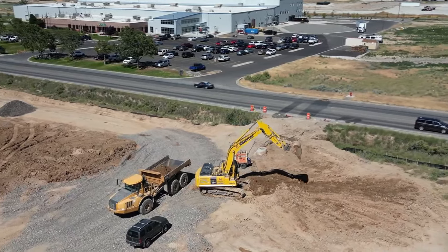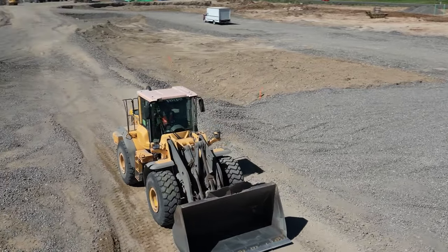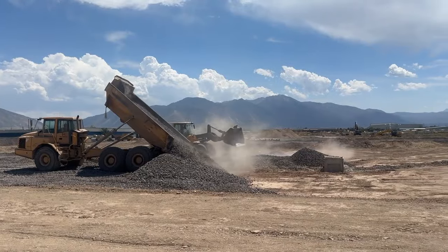Hey guys, we are getting closer every day. We keep adding more and more machines. We now have a couple dozen big machines moving. We're coming up out of the ground. We're moving fast.